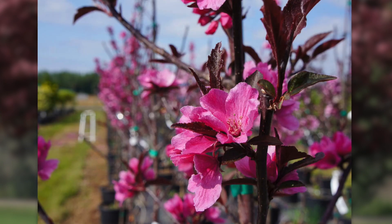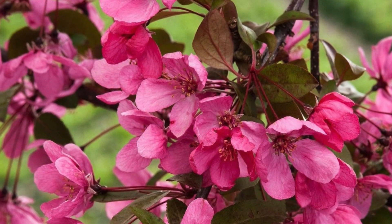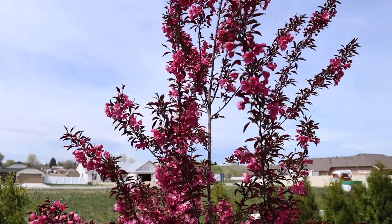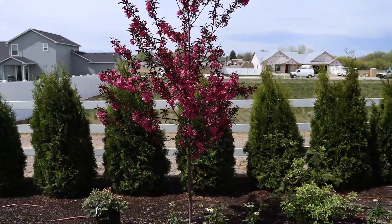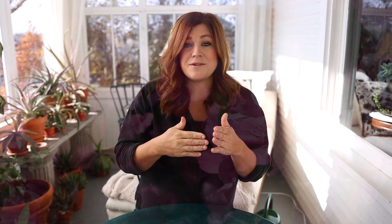Crab apple trees are very low maintenance, attract pollinators in spring, and provide forage for wildlife in winter. They offer variations in leaf color — green, purple, or in between — and bloom color from white to bright pink. A variety I just planted called Showtime has burgundy leaves that turn orange in fall, bright red berries, and vivid neon pink blooms. You can also get yellow berries — technically crab apples, not berries.